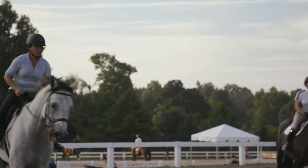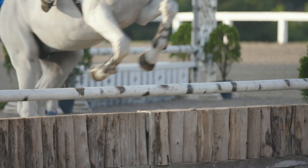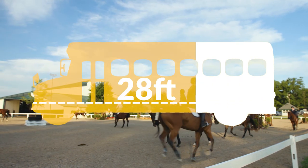I knew horses could jump, but did you know the highest jump on record is 8 feet 1 inch? And the furthest jump is 28 feet — that's over half the length of a school bus. That's amazing!